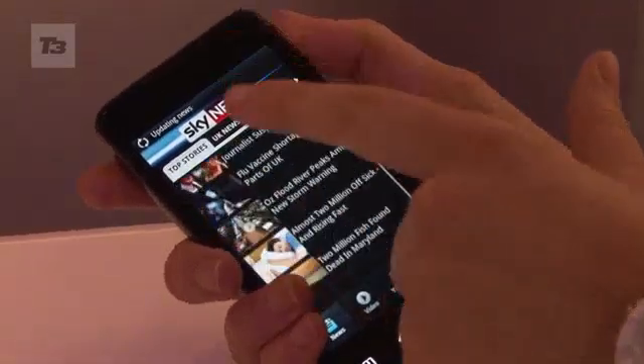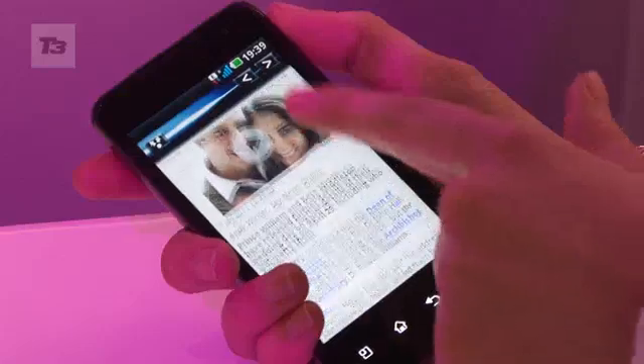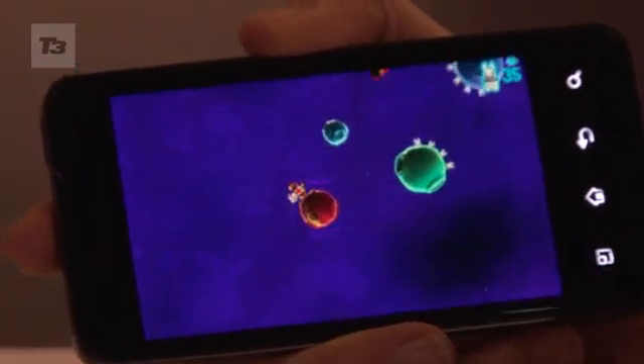The dual-core processor comes in the form of an NVIDIA Tegra 2, and with both processors running you'll get the power of 1 GHz. As we've seen with other phones, that means you'll get a much better gaming experience and also faster web browsing.